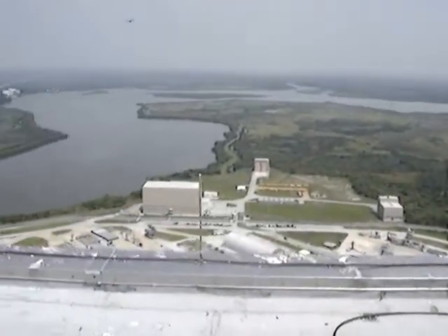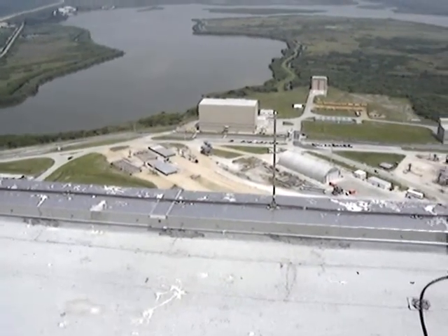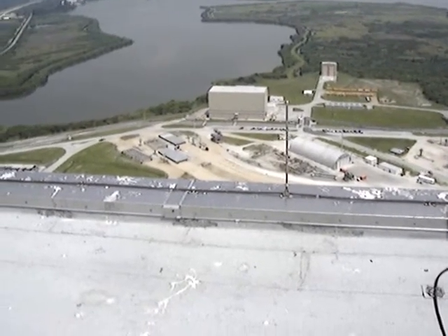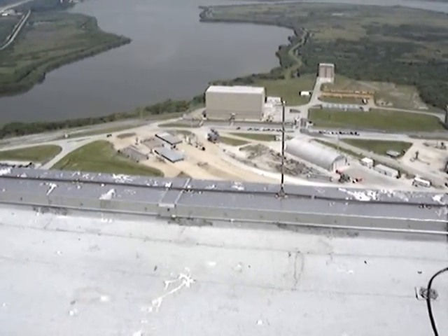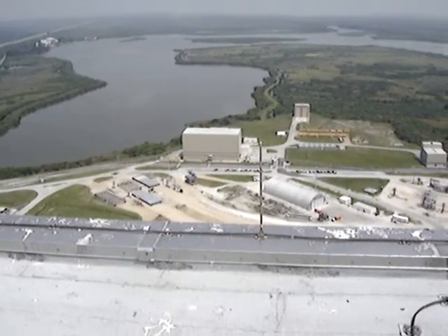Down below us here, the tall buildings you see are solid rocket booster processing facilities. That's where they bring the boosters in, they put the parachutes in, they make sure all the hypergolic fuels are packed in and ready to go.